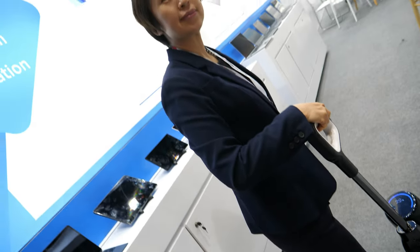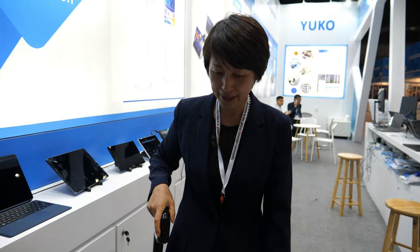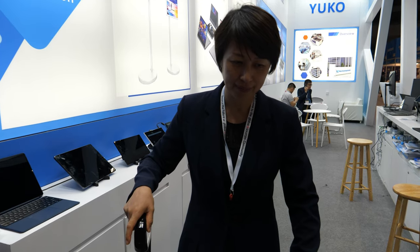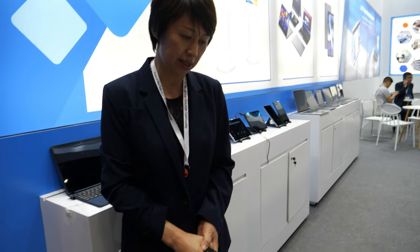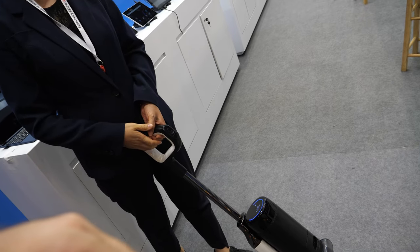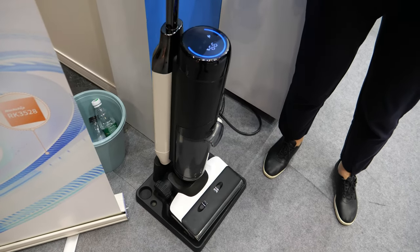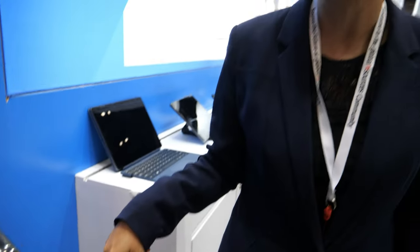This is different from a small cleaning robot — that's more of an entry-level device where you can't control the track precisely. With this one, you just follow along and it does wet cleaning, dry cleaning, and vacuuming all at the same time — three things at once. We developed it because we use it ourselves at home and it really helps a lot.